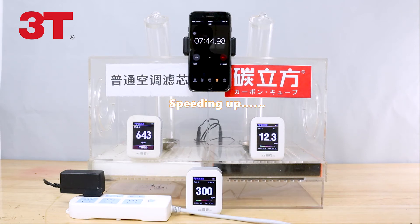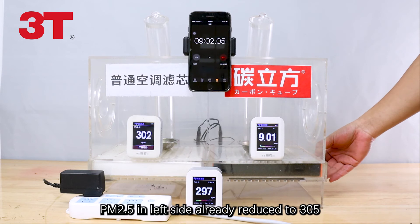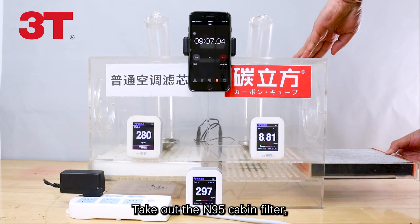Let's continue. PM2.5 on the left side has reduced to 305, while the right side has reduced to 8. Take out the N95 cabin filter.